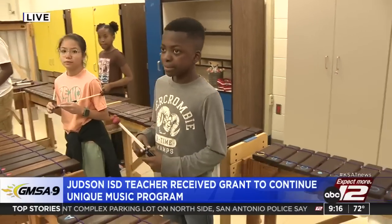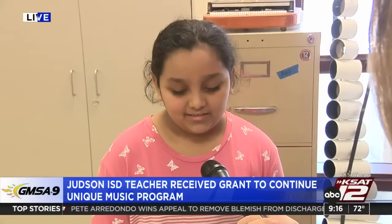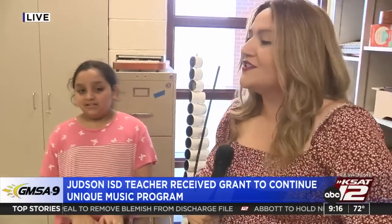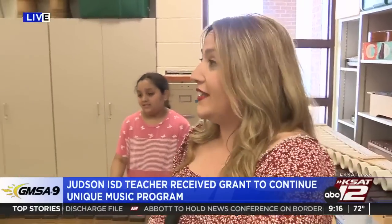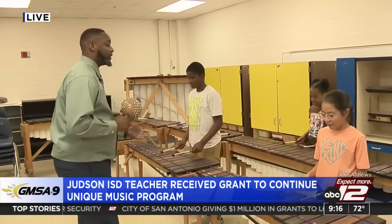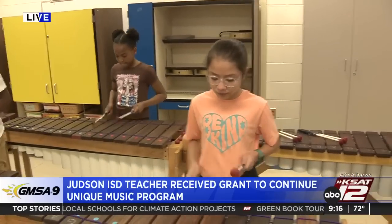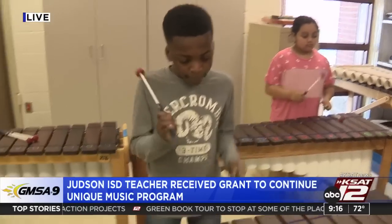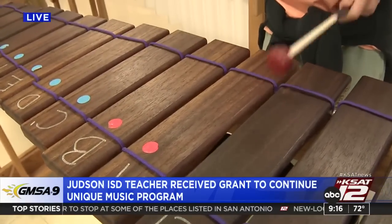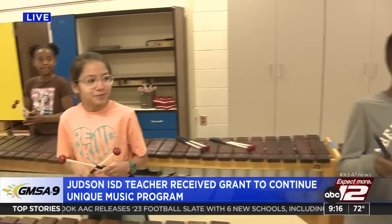The students have something special to show us this morning — and after a countdown, they perform on the Zimbabwean marimbas. The studio is amazed: 'Y'all did amazing!' More from this class is coming up on The Noon Show.